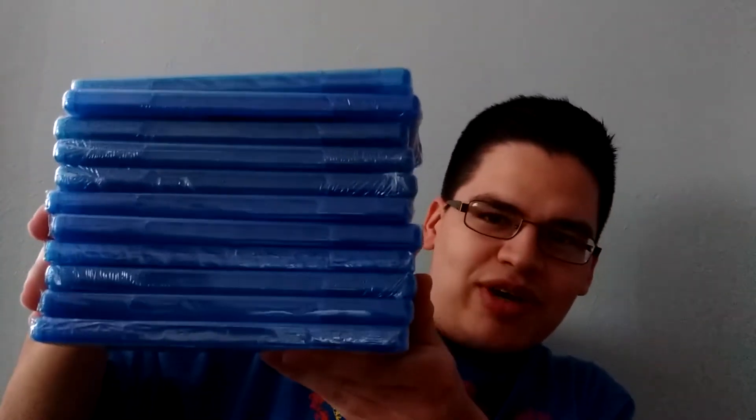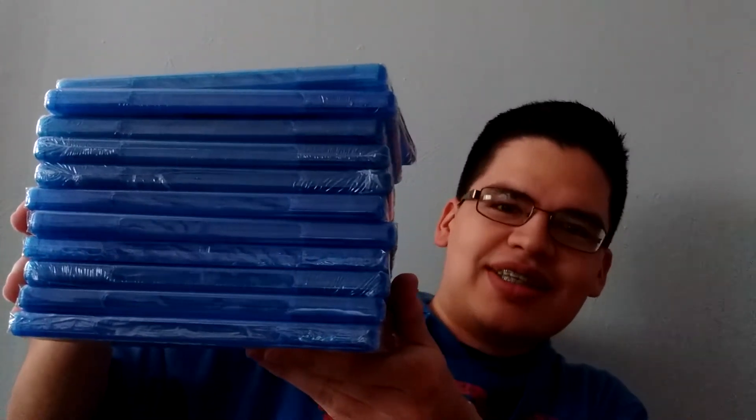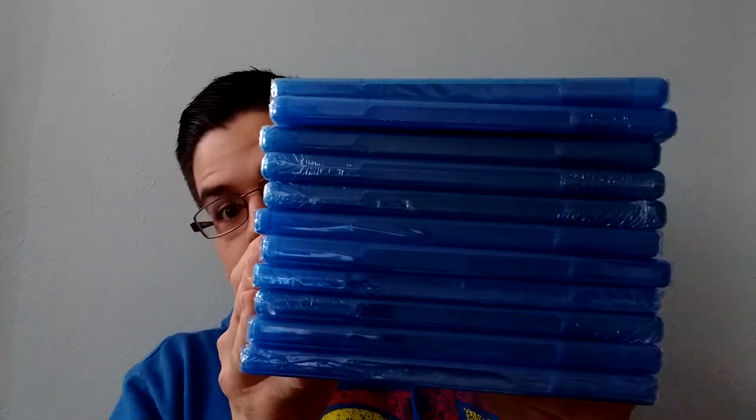Hey guys, welcome back to another Blu-ray haul video. I haven't done a Black Friday Blu-ray haul in about a year or two. So yeah, this year for Black Friday I got quite the haul here — a lot of Blu-rays.